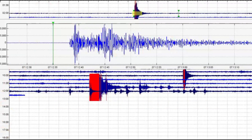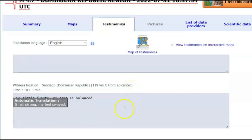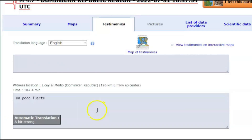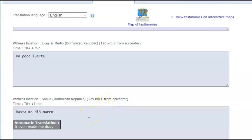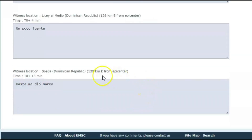Now on EMSC, about 53 and a half miles or 86 kilometers southeast, they said it shook for a couple of seconds. And then 119 kilometers east, which is about 73 miles, it says it felt strong there and their bed swayed. About 78 miles east they said it was a bit strong. And then 129 kilometers, which would be about 80 miles east, it says it made them feel dizzy. A lot of people report that prior to, during, and after earthquakes they often feel dizzy.